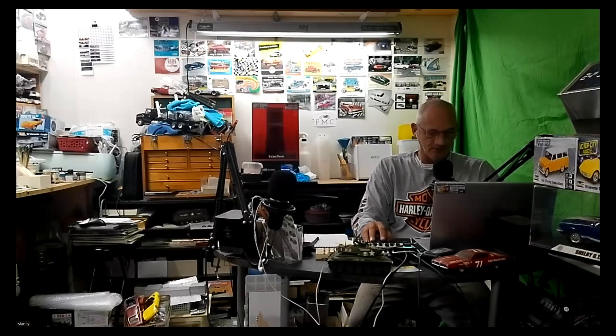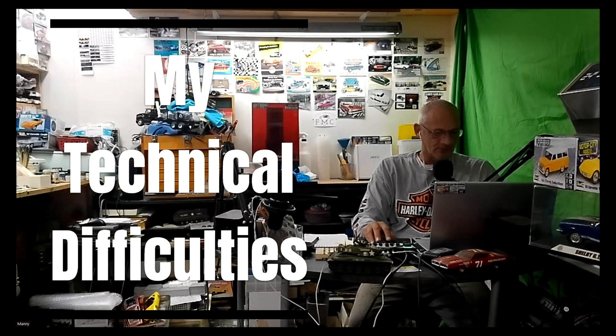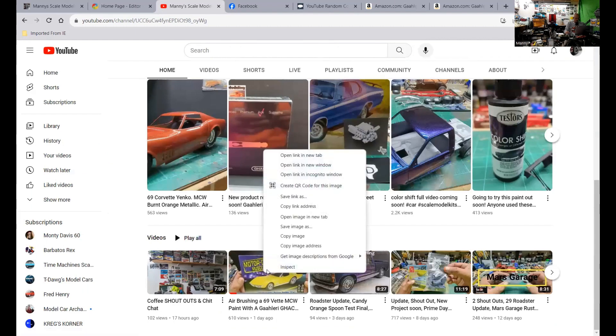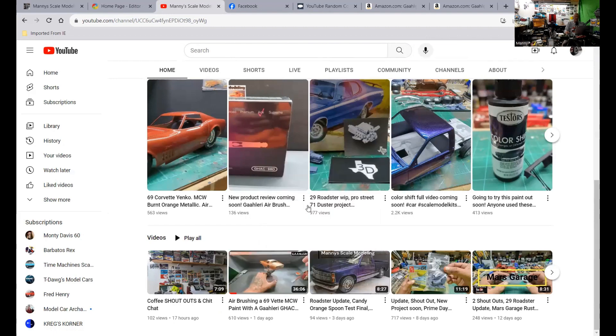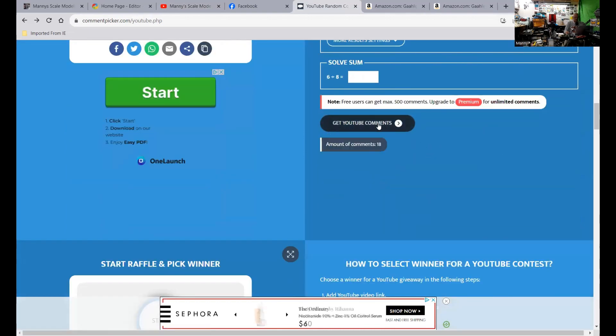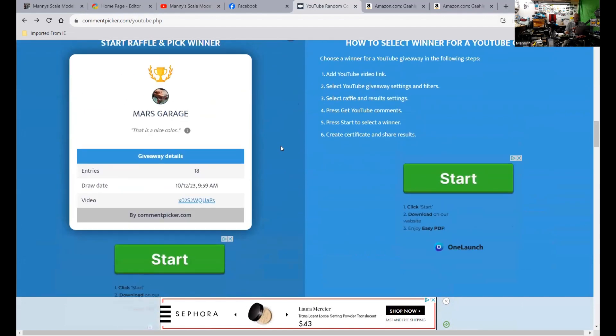Okay, we're back. Welcome back, guys. Let's do a share screen here and get the comment picker going. Let's go to the video — this one right here. I haven't done this in a little bit. Copy link address. Okay, comment picker. And just email me when your name comes up here and see who wins.